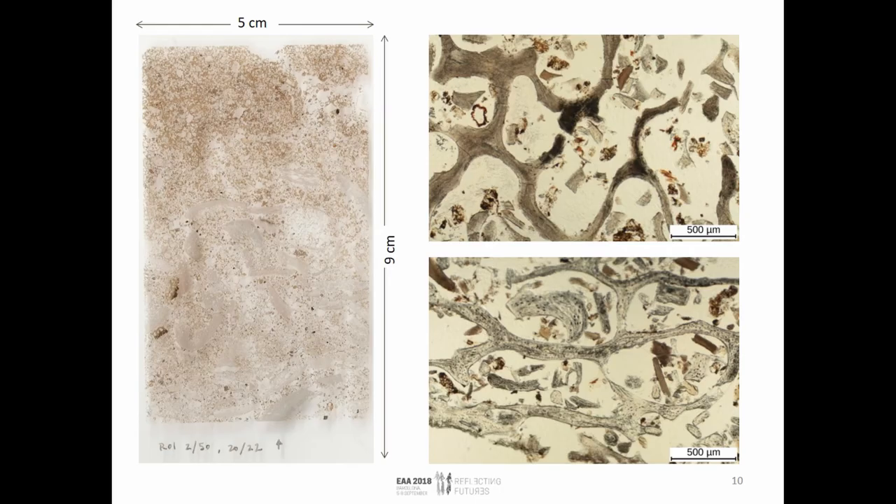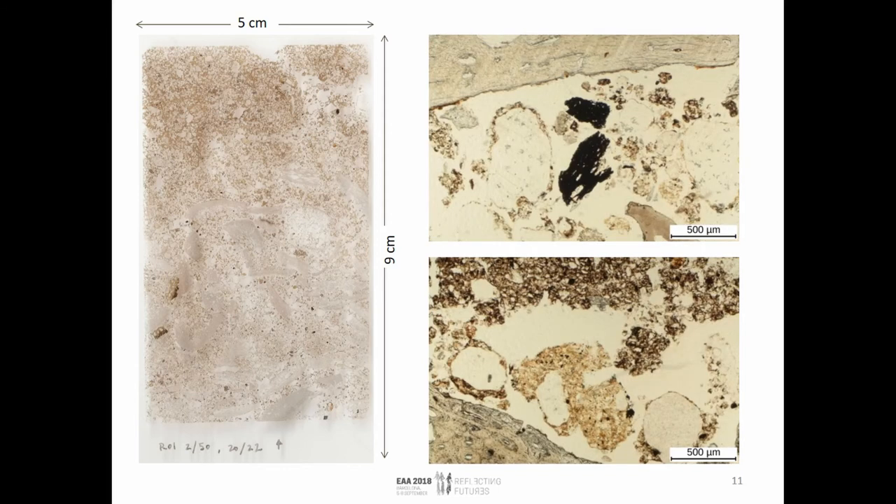Now to the results. This is a scan of the thin section from the urn. You can clearly see the bone deposit and the soil which covered it. The bone deposit is composed of variously burnt bone — you can see the different colors — mixed with soil fragments and some organics. What is perhaps most striking is that there are only single charcoal fragments within this bone deposit — really just three or four observed — and very few microcharcoal also.